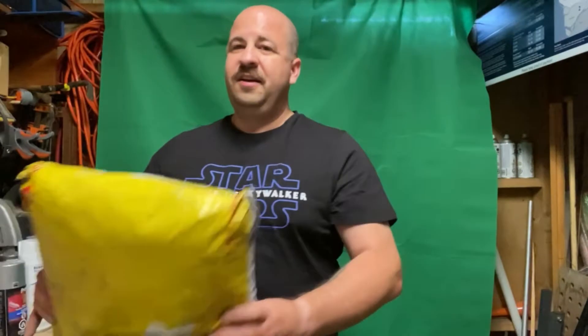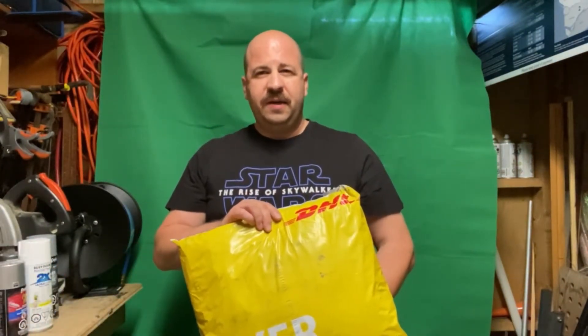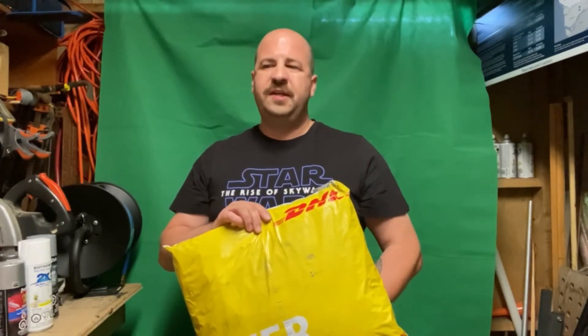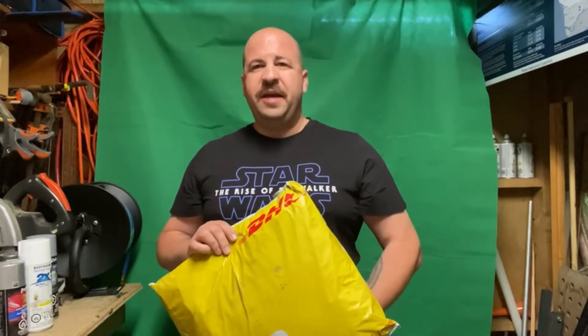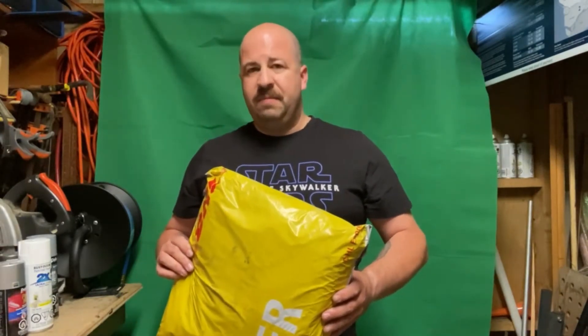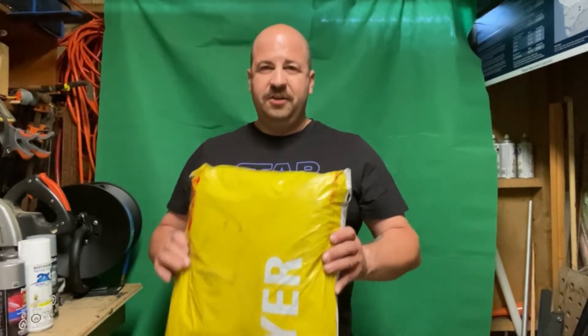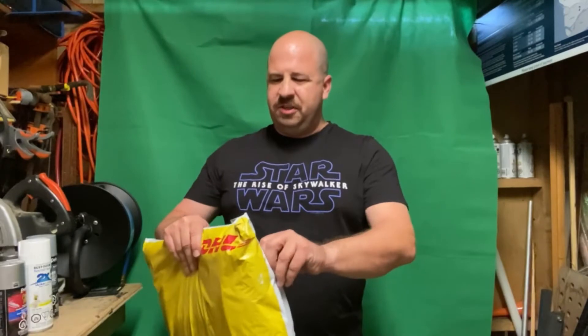This just came in today from DHL. I ordered back in the middle of June, June 29th, and it took a little while to make — these are made to order. They don't just have them on the shelf. Once it was ready to go, it took five days to get from Pakistan to southwest Canada. Let's open this up and see what we got.